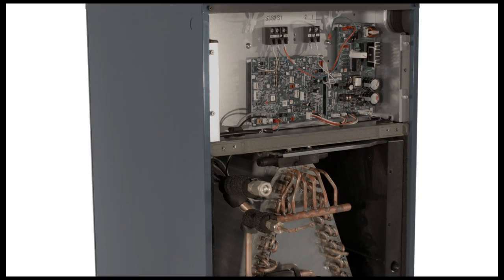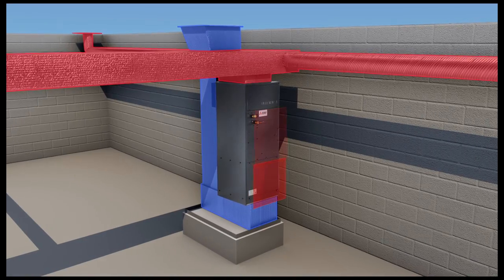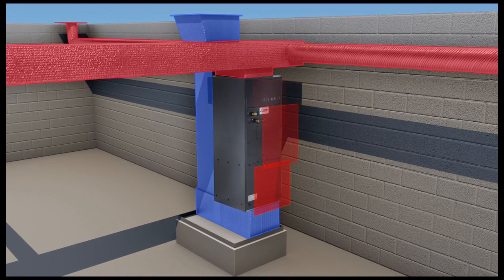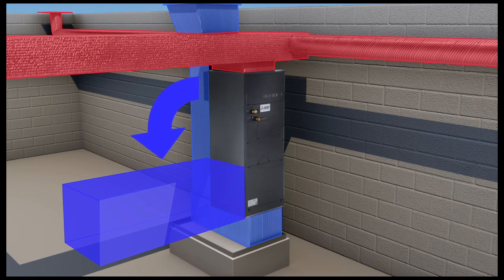The MVZ's versatile construction makes it great for any application in any location. Designed to be easily disassembled, the MVZ fits through even the smallest access panel. For added flexibility, the unit may also be mounted on its side.